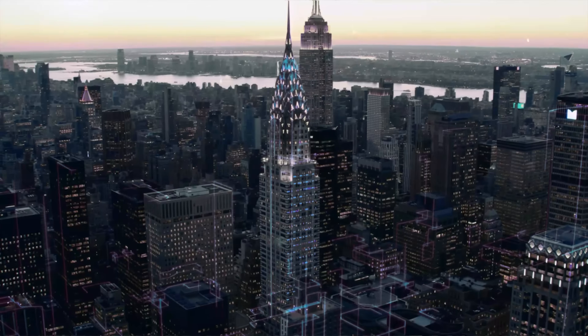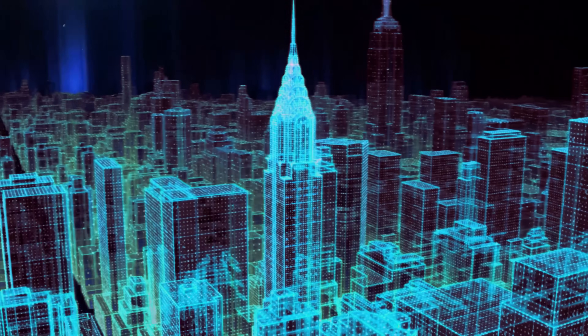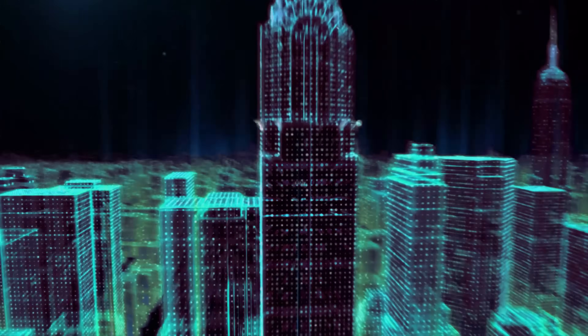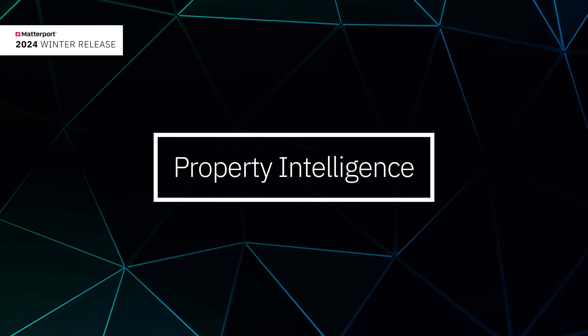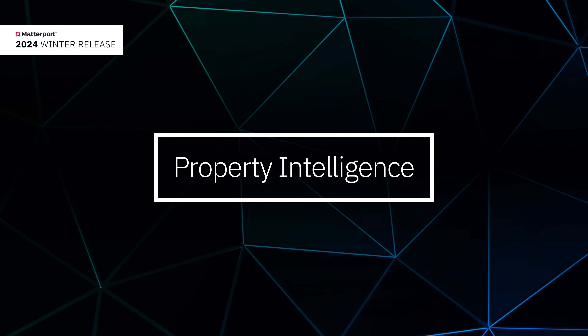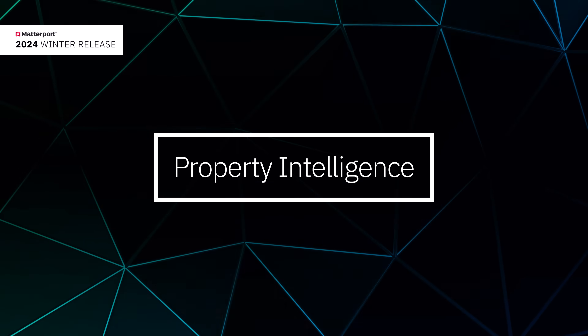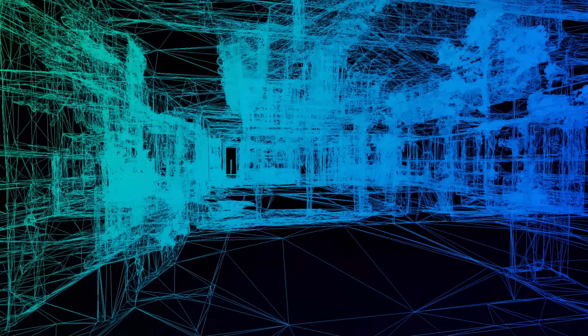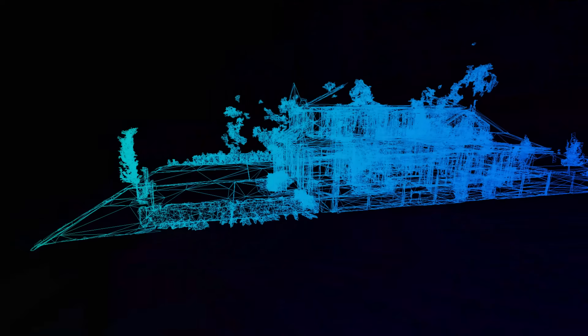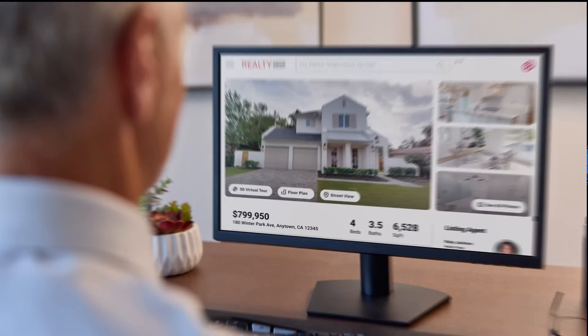I'm really excited to share the details of just how we're automating the future of the built world. Last year, we previewed Property Intelligence, a new collection of insight-driven features that unlock powerful new capabilities for your digital twin and enhance many of the existing ones. This year, we are doubling down on Property Intelligence, fueled by advancements in artificial intelligence and automation.